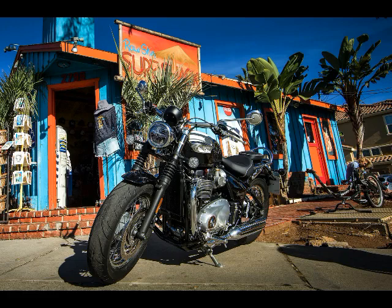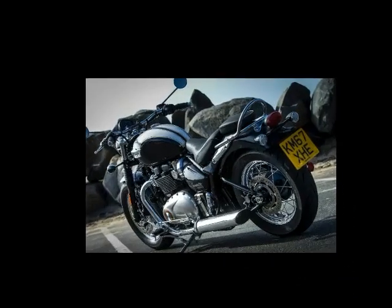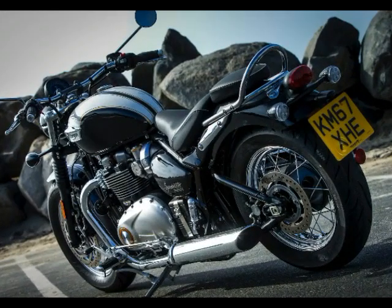Exhaust: Brushed stainless steel 2x2 with 2 twin stainless steel silencers. Transmission: 6-speed. Clutch: Wet, multi-plate assist clutch. Final Drive: X-ring chain.